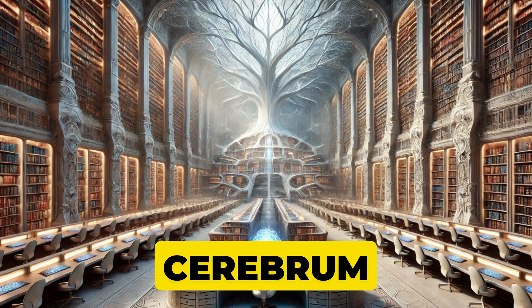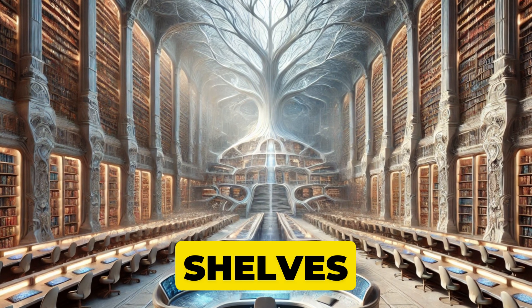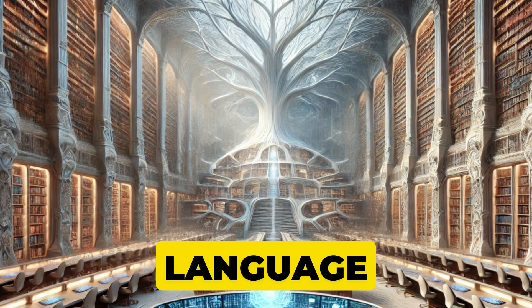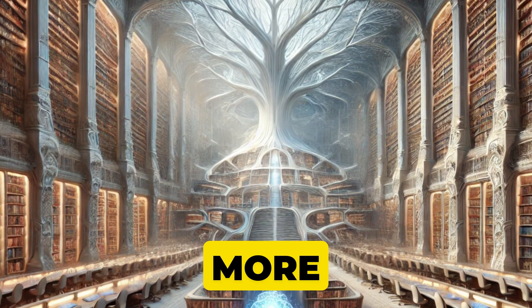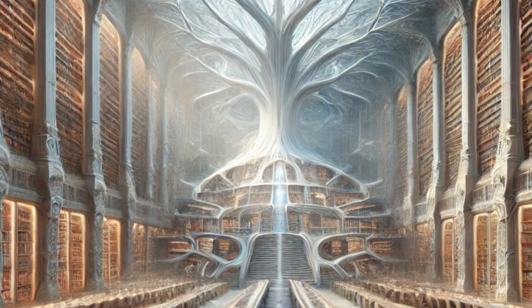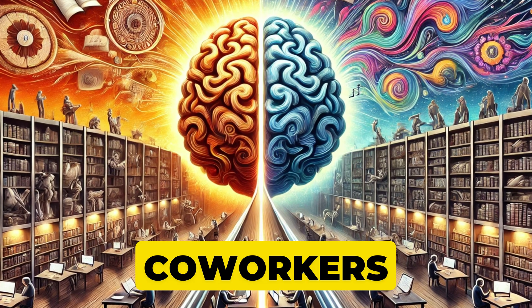Imagine your cerebrum as the grand library of your mind, with shelves upon shelves filled with knowledge, memories, and a control desk for language, movements, and so much more. It's the largest, most developed area of the human brain, split into the right and left hemispheres — like two co-workers sharing tasks, but each with its own quirks.